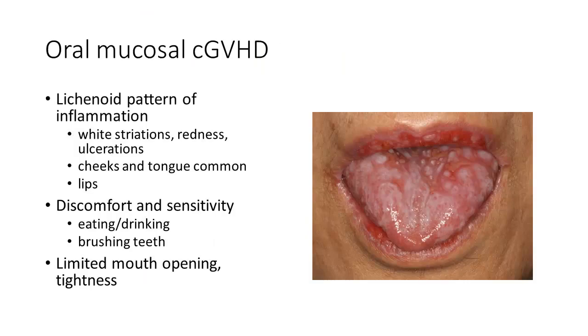With mucosal disease, that lichenoid pattern of inflammation is really classic. The cheeks and tongue are most commonly affected; the lips are frequently affected. Sensitivity tends to be the main feature — this affects eating, drinking, and in particular toothbrushing. Simply using a children's toothpaste rather than an adult toothpaste is often enough to make things comfortable — avoiding minty or strong flavors. There are also adult-formulated toothpastes like biotin toothpaste or some Tom's of Maine varieties that can be tolerated well.